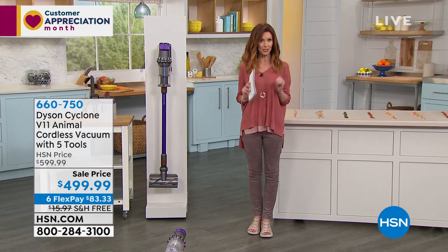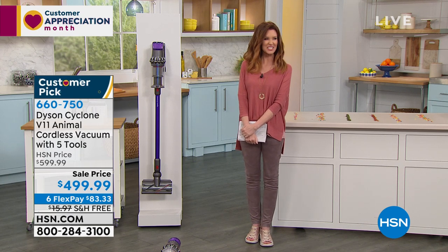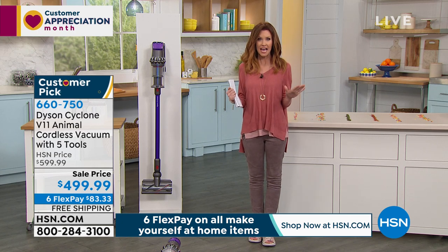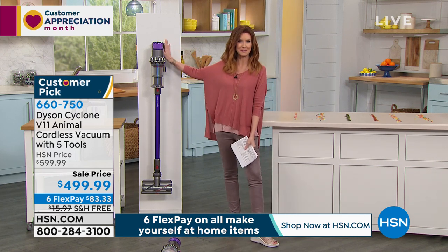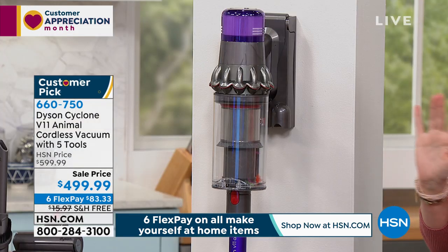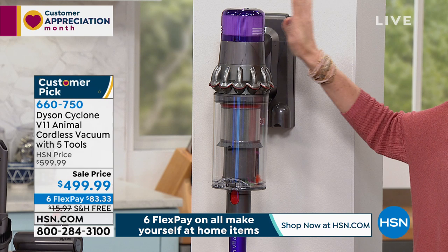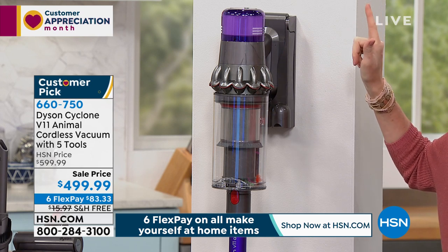I was a Dyson coveter for a long time and I just got my Dyson - I am so excited. The kids were using it and said it's so easy to use. This is a customer pick and there's a reason - Dyson cleans so incredibly. This is the Dyson Cyclone V11. Not all Dysons are created equal - they have incredible suction power. The V11 cordless is a beautiful way to clean.